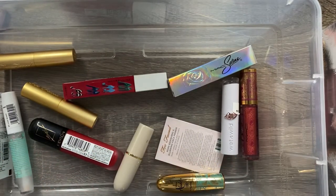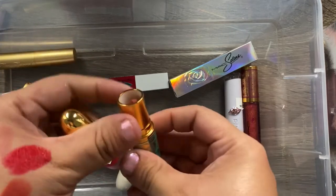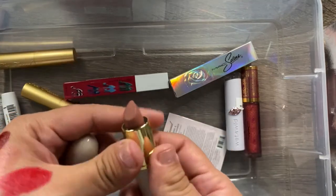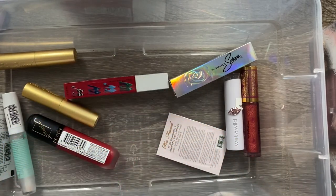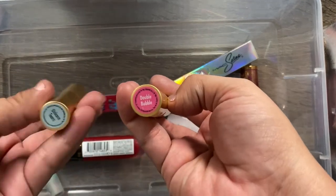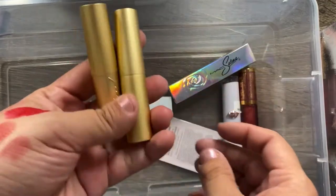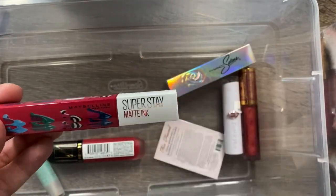I also have MAC Viva Glam 3, a dark reddish-brown lipstick — one of my first ever MAC lipsticks. Then there's the MAC x Aladdin collection lipstick in Princess Incognito, which is a nude. I have the Mellow lipstick called Posh, another nude, which is really pretty on. And I have Two Faced Double Bubble and Unicorn Tears in their old packaging, which I also got at TJ Maxx or Marshalls. Keeping all of these.